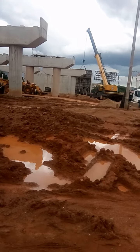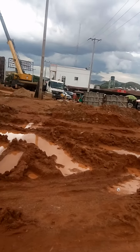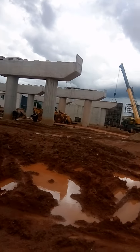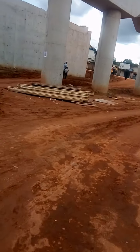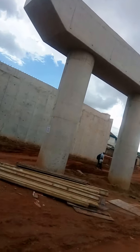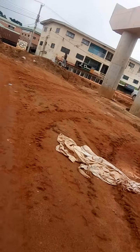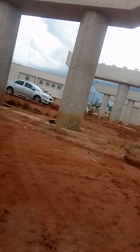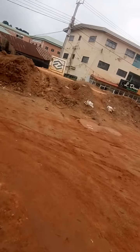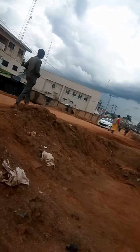This is the newly constructed overhead bridge at British American Junction. As you can see, it is very clear. The walk is very green here as the pillars are almost done. Everything is being under construction here. This is the other side of it, as you can see from this view direction.